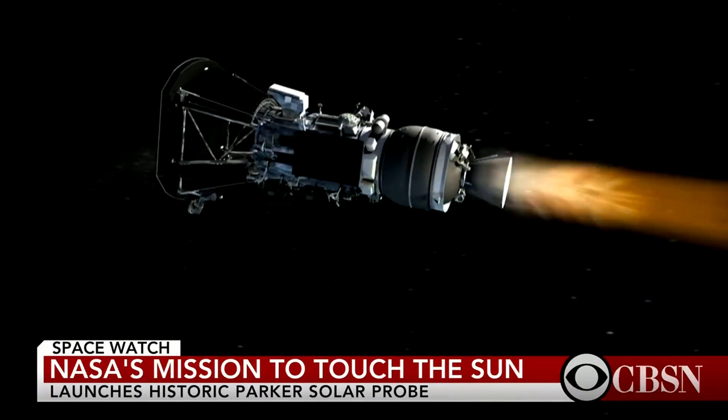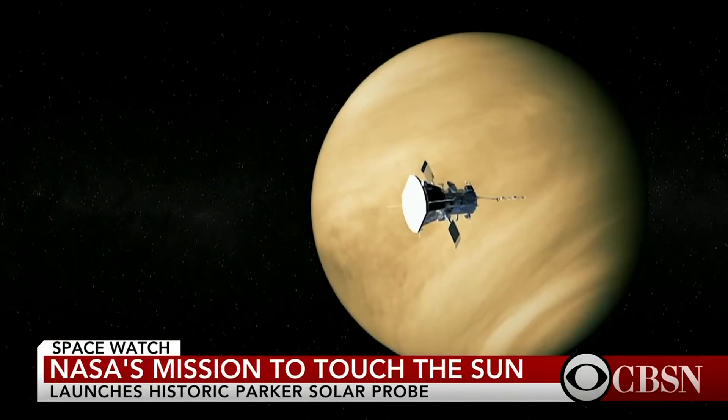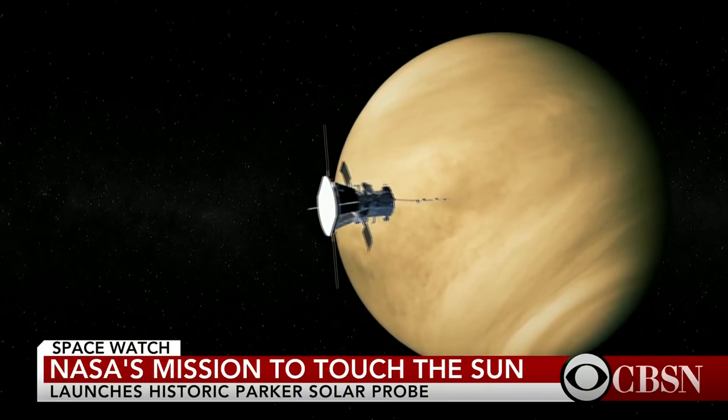It will travel at 120 miles each second, faster than any other probe. Even so, it will take three months to reach the sun, passing Venus on the way.